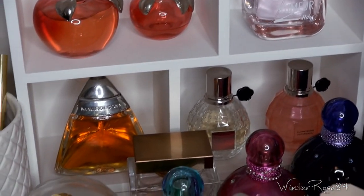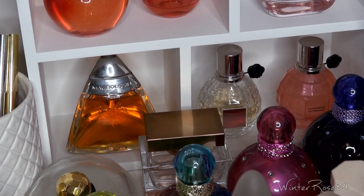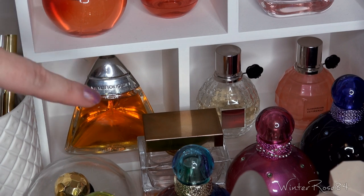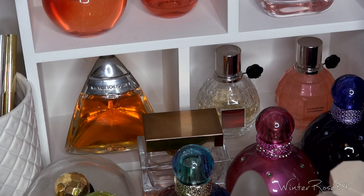Moving further down on the bottom shelf, there are two versions of the Flower Bomb — not the originals, but different Eau de Toilette versions. If you're interested in the original, that's on the other side of my collection and I do have a video on that. Over this side is Maubousen — from memory it's a woody oriental scent. I actually finished another bottle of it and gave the rest to my mum because she really liked it. It's quite difficult to find and it's a very different kind of scent for me.